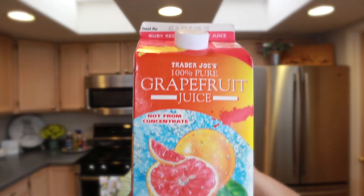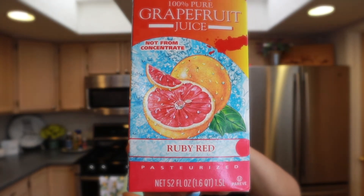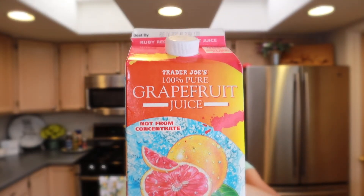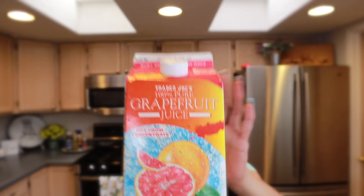The grapefruit juice is not sweet at all — it's pretty tart, which is why I like it. I pick it up every time I go. I go to Trader Joe's about once a month to stock up on all these items.